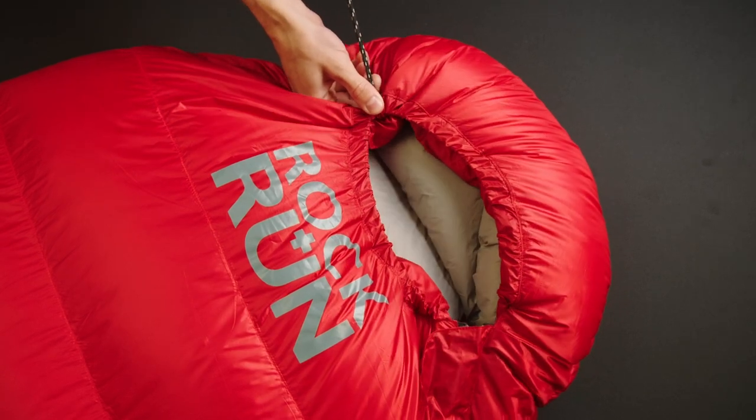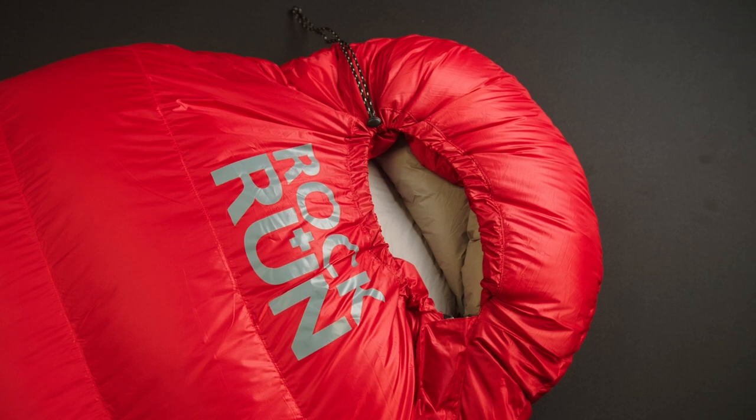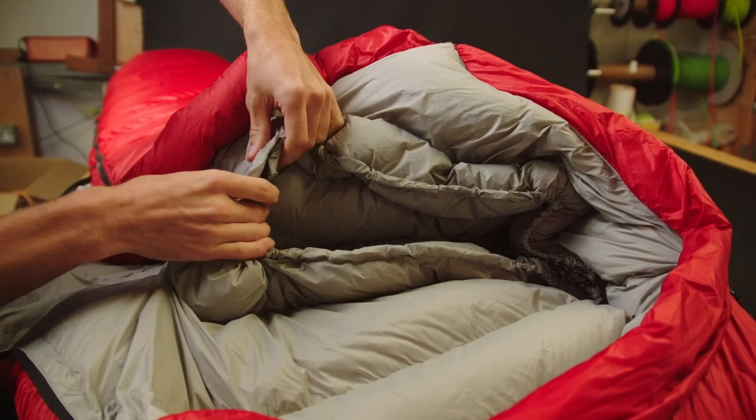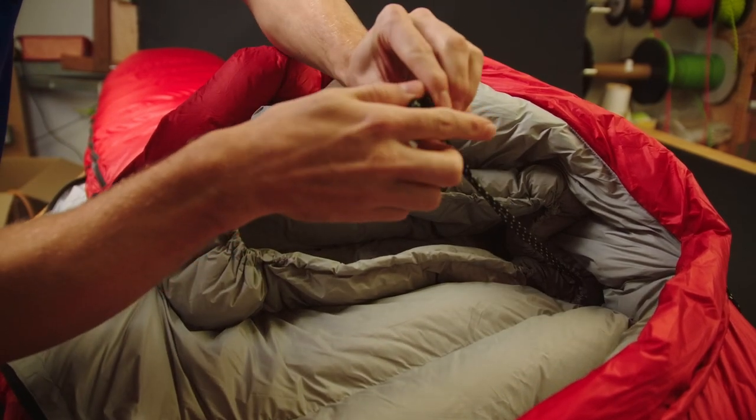Starting at the top of the bag, the Iger features an adjustable panel hood which will cinch in tight to keep your head cosy and warm. The neck of the bag features a small security pocket and comes filled with a down and synthetic mixture to maintain the heat of the bag all night long.